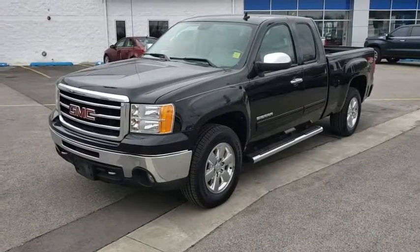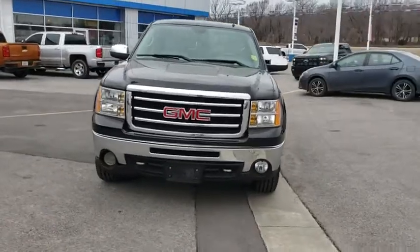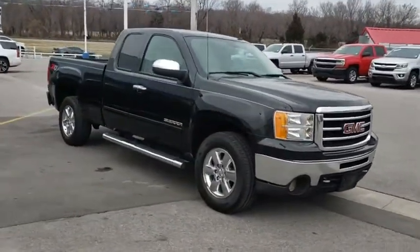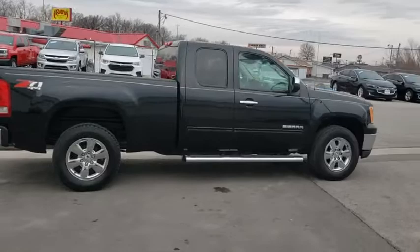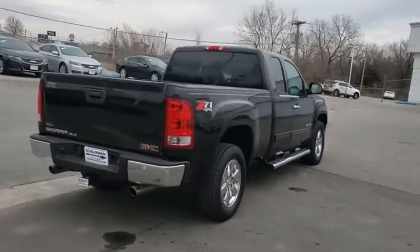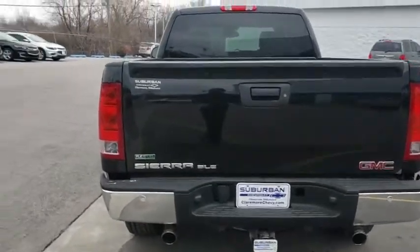The 2012 GMC Sierra 1500 offers a five-star frontal and side crash test rating, and a combination of mechanics and aerodynamics that give it better conventional V8 fuel economy than any competitor. The Sierra 1500 now comes with an automatic transmission that combines high max hauling capability with precise control.